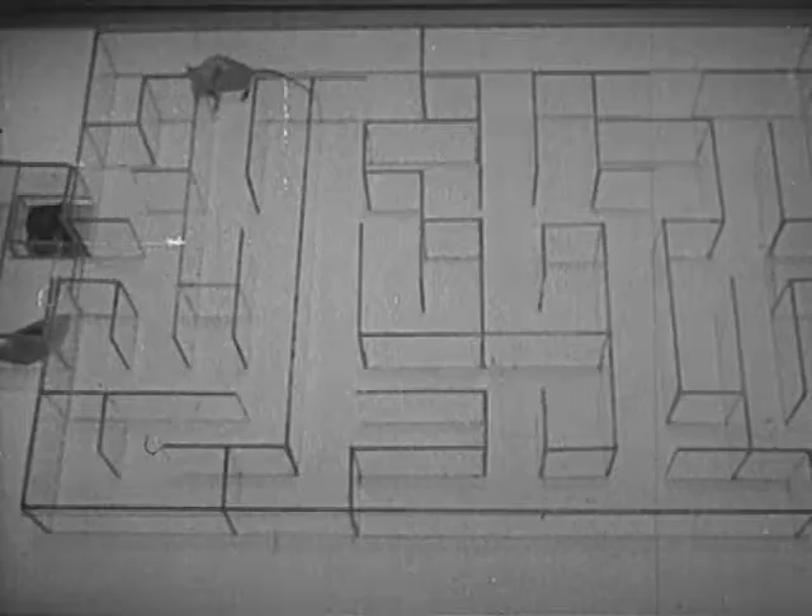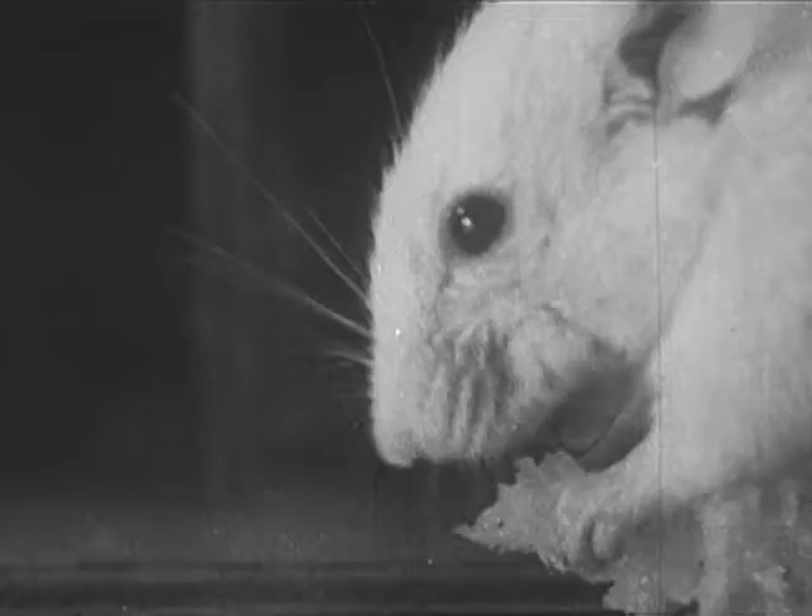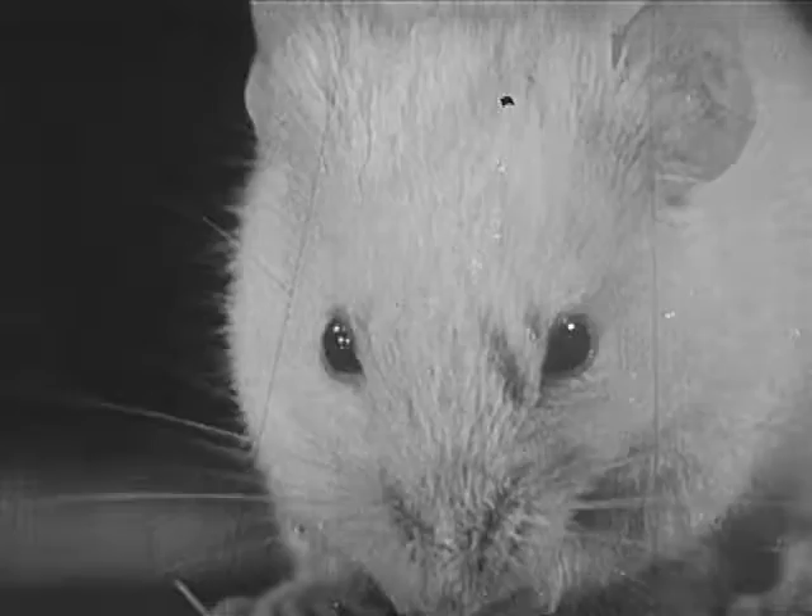Mr. Thinwhiskers is really making progress. Pretty well along now. He's getting warm — very warm. That's the jackpot. He's got it. He wins the prize: an aromatic chunk of cheese. Yum yum.